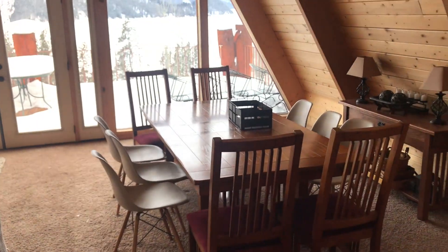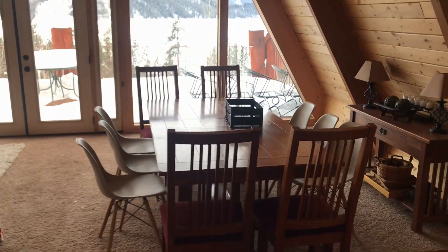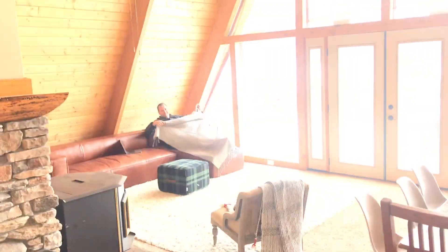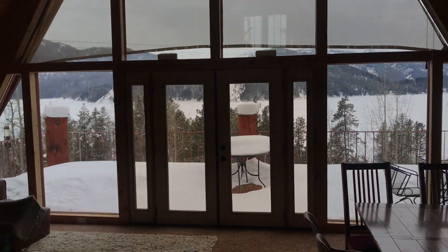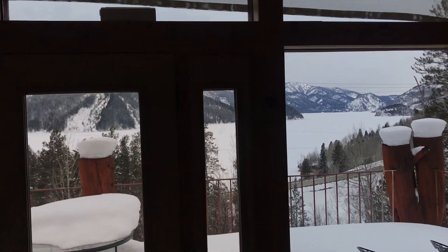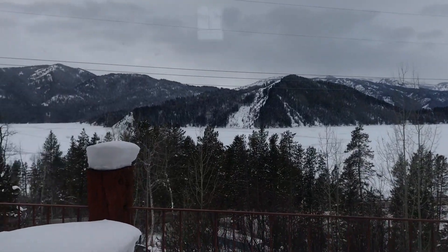This is the main area. There's the dining area here, and then the living area is on this side. Amazing view — the lake is frozen over right now. It's just so, so pretty.